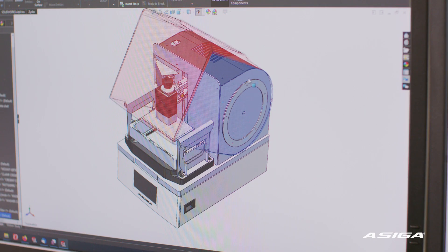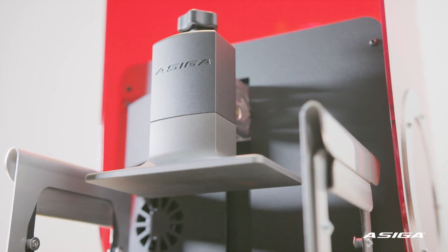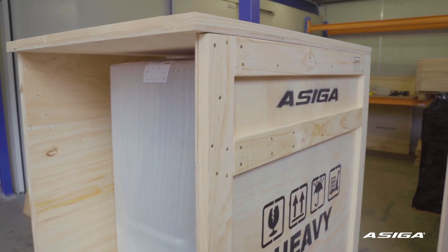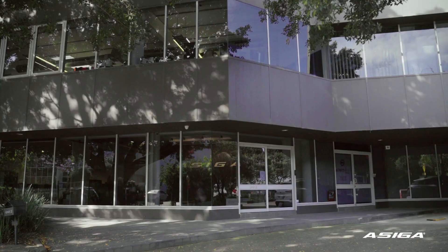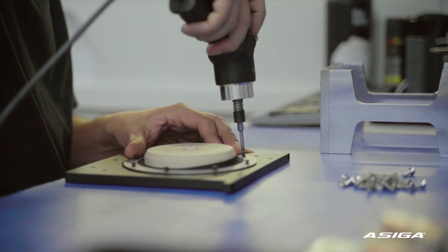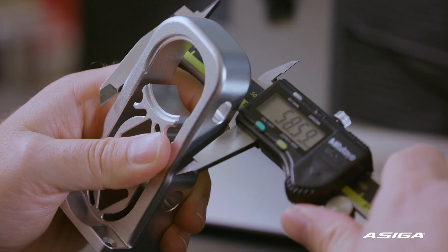We wanted to make a 3D printer that was more accessible but also had the accuracy for making real products. Asiga designs and manufactures 3D printers. Our printers are used all around the world. We have operations based in Australia, in Sydney. We do all our design and manufacturing here under the one roof.